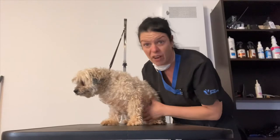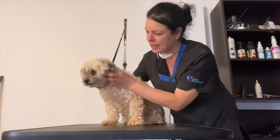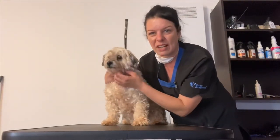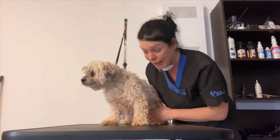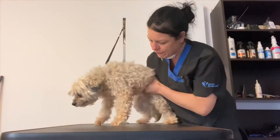The owner doesn't want it too short, doesn't want it too long, so I'm going to take about half off — which will be about a number five all over I'm thinking — and also to bring all this around the eyes right back. It's easier for older people to manage. This is Scruffy before.